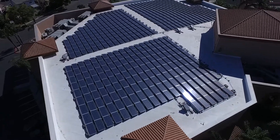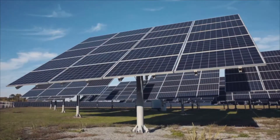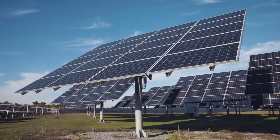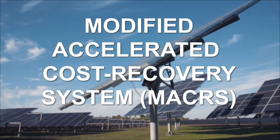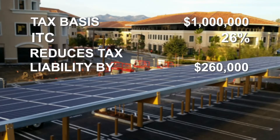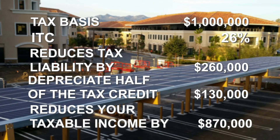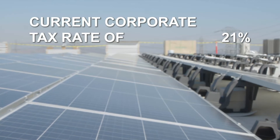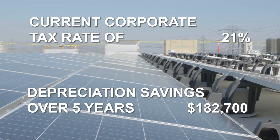This tax credit can be carried forward up to 20 years if you don't have the tax appetite to take it immediately. Then on top of this, you get to depreciate it over the course of five years using the Federal Modified Accelerated Cost Recovery System. The IRS only allows you to depreciate half of the tax credit — so from our previous example, $130,000. This reduces your taxable income by $870,000. Using the current corporate tax rate of 21%, you'll get another $182,700 in depreciation savings over five years.